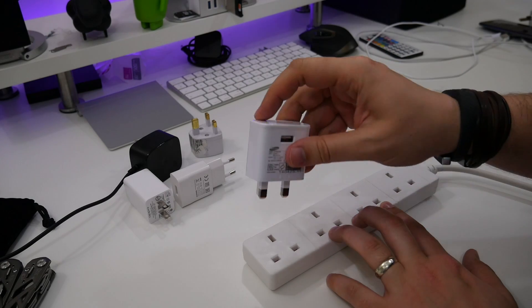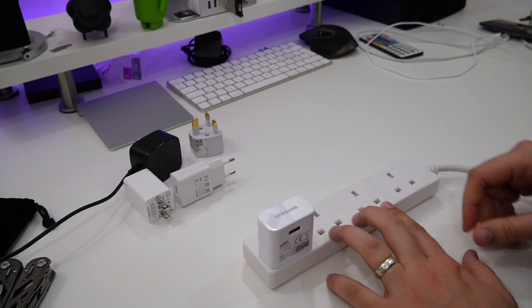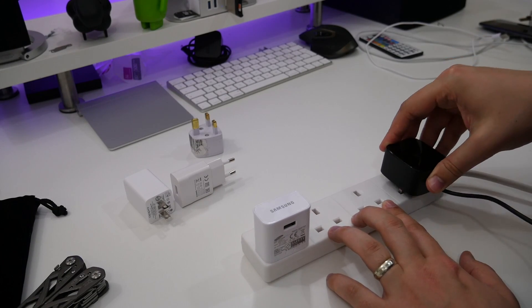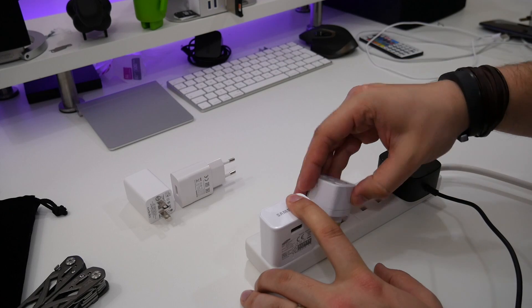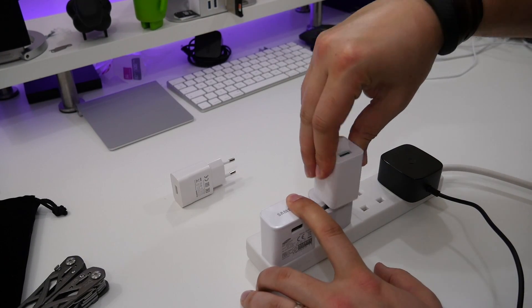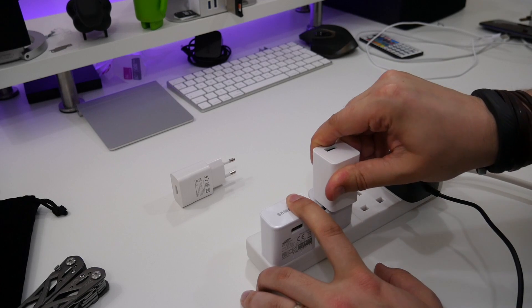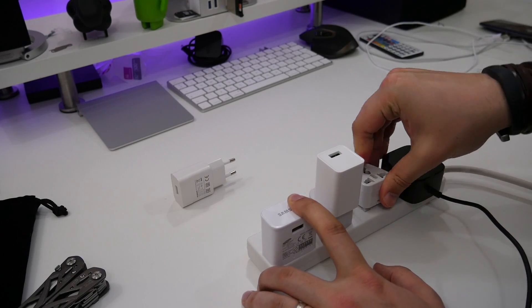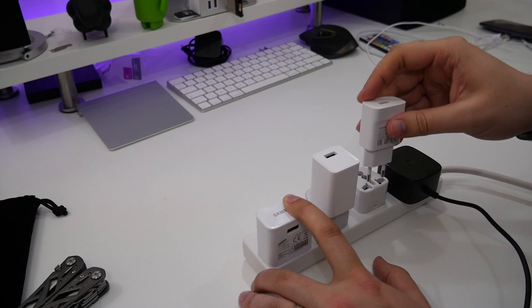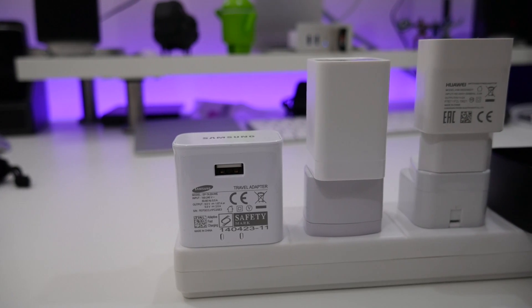With most types of fast charging, what you often find is that they'll get from 0 to about 80% and then slow down as it trickles the rest up to 100%. With Oppo, that isn't as obvious, or it shouldn't be. So despite the massively powerful Turbo Power 25 charger on the Moto, we should find that the Oppo still out-charges the Motorola, especially when it's being used.